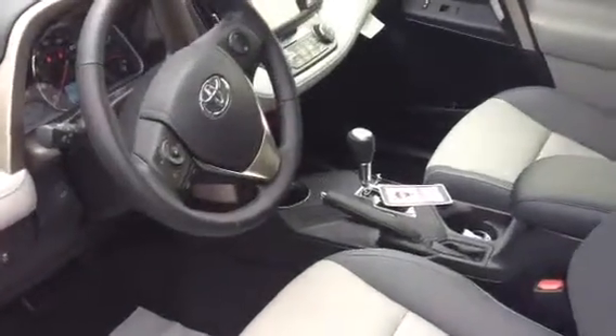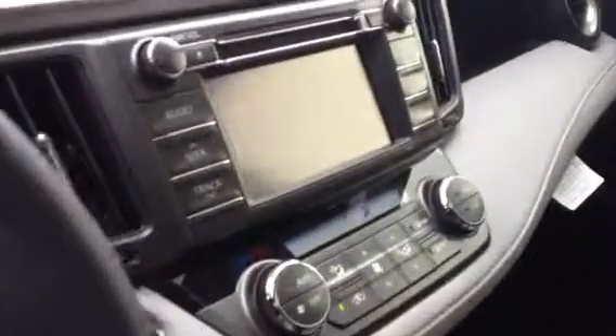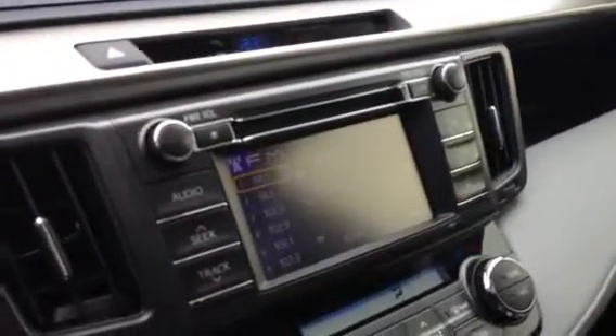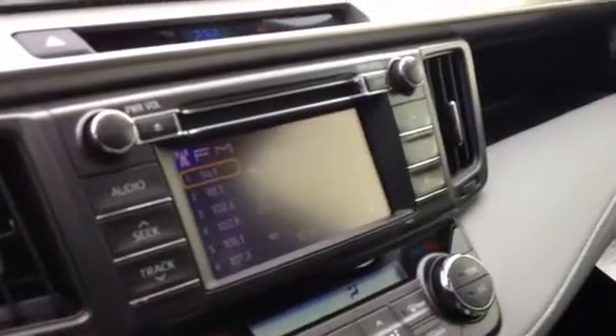This vehicle is equipped with the smart key push button start technology as well as an integrated backup camera. Your backup camera is integrated straight into your display audio screen here. It's also equipped with satellite radio capabilities.